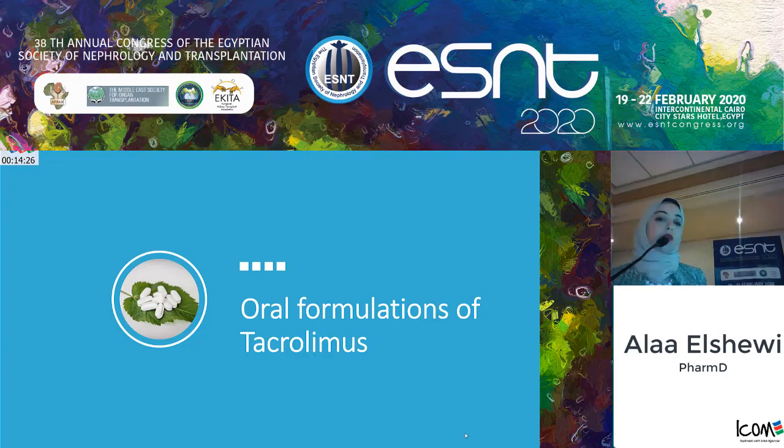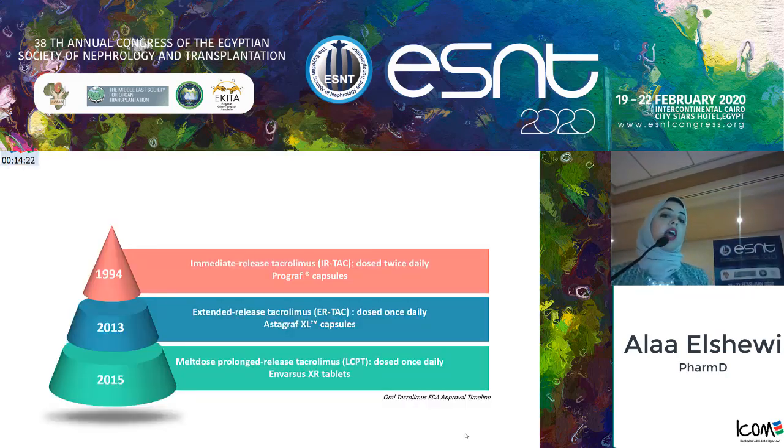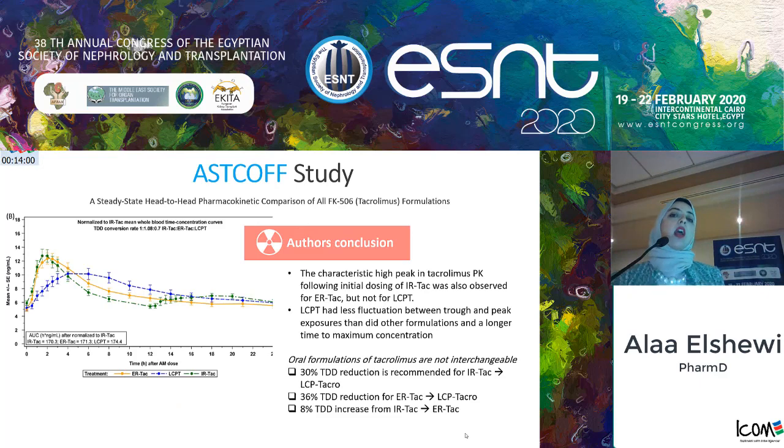There are several oral formulations of tacrolimus. The first was FDA-approved in 1994 as immediate-release tacrolimus under the brand name Prograf, dosed twice daily. In 2013, the extended-release tacrolimus capsule Astagraph XR was approved, dosed once daily. In 2015, the melt-dose prolonged-release tacrolimus Envarsus XR tablets were approved, also dosed once daily. The ASCOV study compared the pharmacokinetic profiles of all three formulations. Prograf and Astagraph XR show the same characteristic high peak concentration after oral dosing, monitored at two hours post-dose. Envarsus XR, however, has a delayed time to Cmax of about four to six hours.